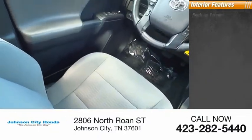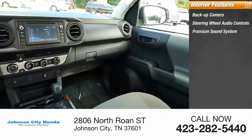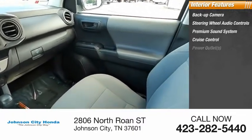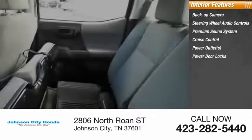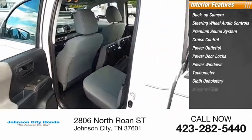Inside you'll find backup camera, steering wheel audio controls, premium sound system, cruise control, power outlets, power door locks, power windows, tachometer, cloth upholstery, and driver airbag.